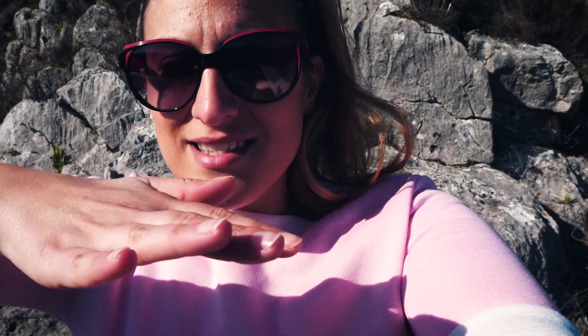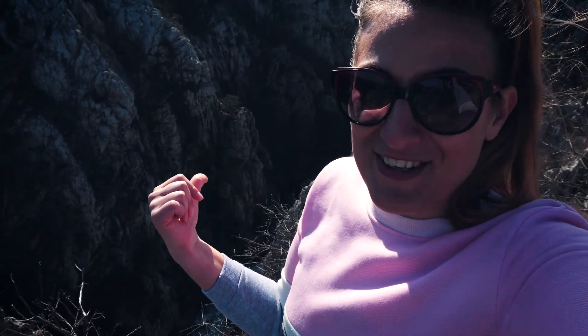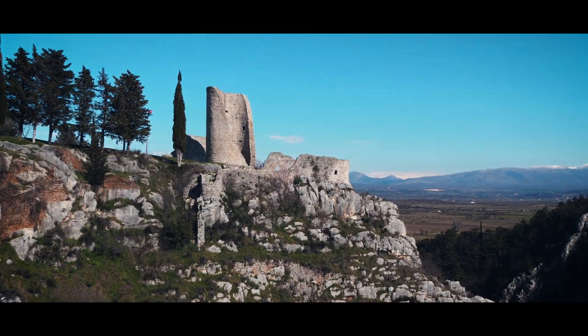The drone failed because of the wind — it was wobbling even at just a meter high. So we're doing it the old-fashioned way. I just climbed up here next to this crazy river and I can see the fort on the other side of this hill — and it's glorious.